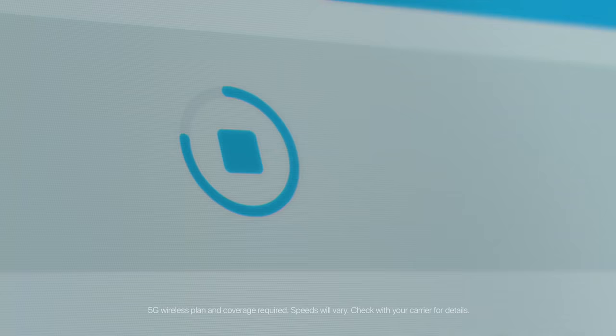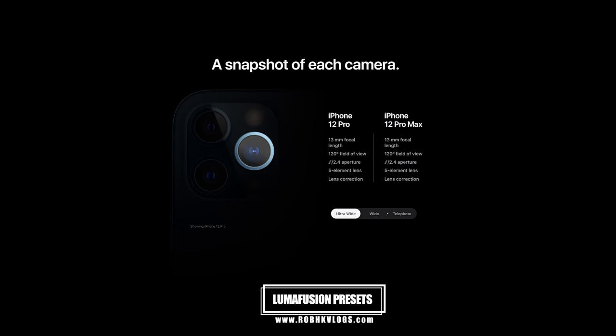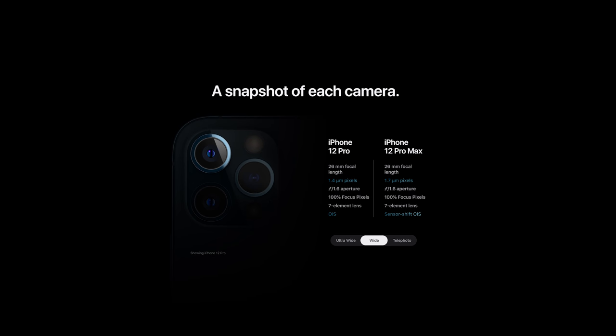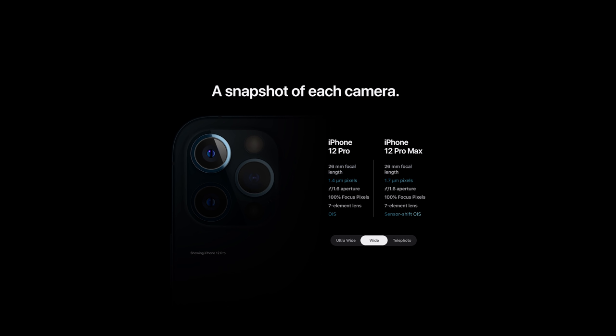Let's move to iPhone filmmaking. The iPhone 12 Pro Max has a 12-megapixel camera system with ultra wide, wide, and telephoto lenses. The ultra wide lens has an aperture of f/2.4 with a 120-degree field of view. The wide lens has an aperture of f/1.6, and the telephoto has an aperture of f/2.2.